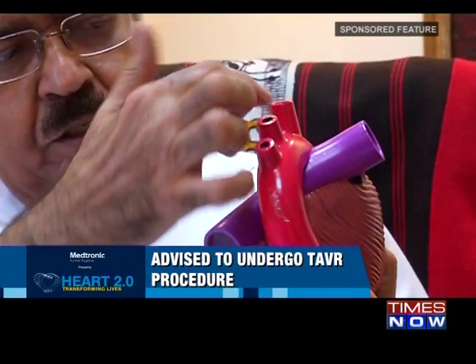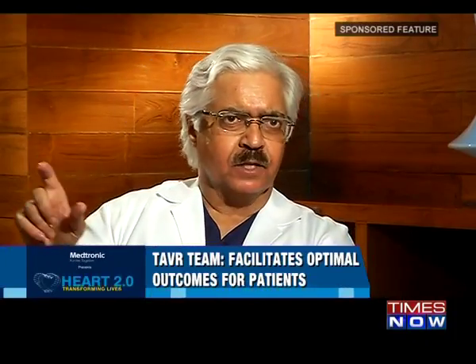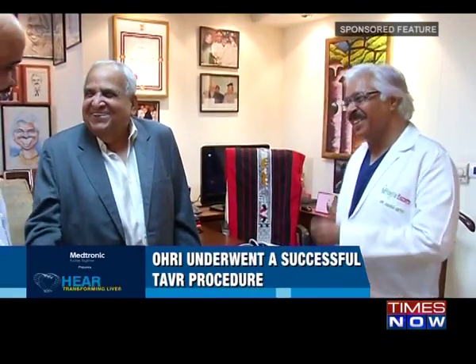Ori was advised to undergo transcatheter aortic valve replacement (TAVR) to treat his heart valve disease. Before the procedure he was scared and worried, with many anxious thoughts. The decision to offer Ori the TAVR procedure was not made by an individual but by a heart team, which sat together to decide whether he was high risk for surgery, suitable for surgery, and whether the transcatheter approach would be the safest and best procedure giving him the best long-term results.